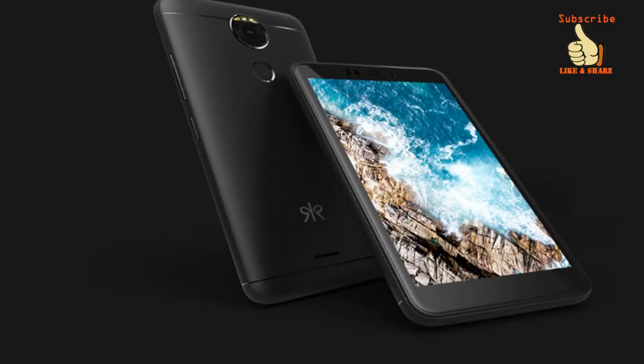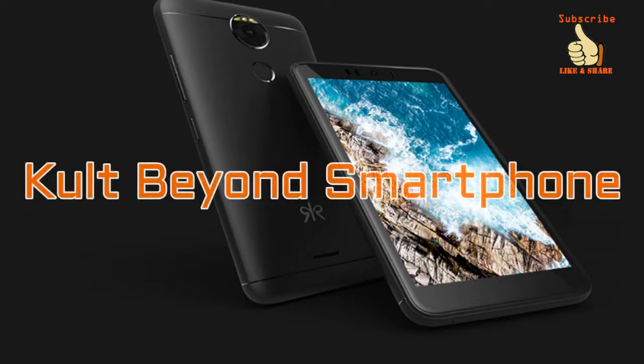Hello everyone, this is Kunal and you are watching Mixtainment. In this video we will be having a look at a newly launched smartphone called Cult Beyond from a brand called Cult.